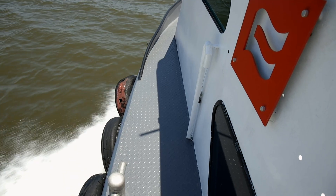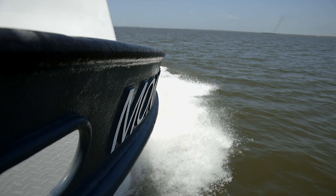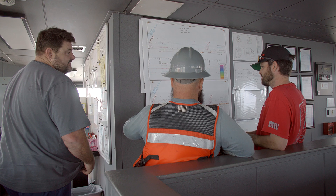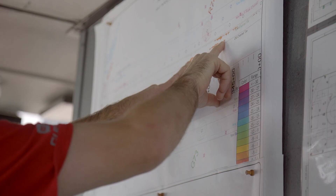Every morning we come in and conduct a hydrographic survey. We see what the grade levels are and what our target grades are, develop a dig plan that we present to the crew, talk about it, and then we go from there.